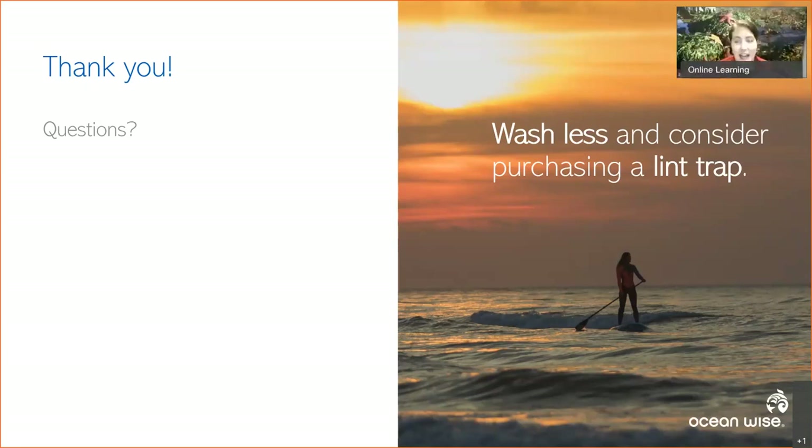If you're in a building with shared laundry or a condo, you could connect with your building manager about installing some of these filters. If you use a laundry facility, check with them about this issue and whether they'd be interested in making changes. If laundromats see demand from customers, that's a big step forward for change.